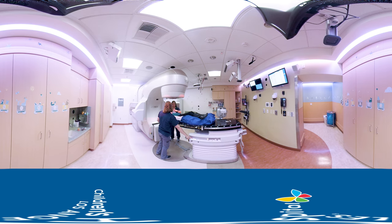Treatment takes a different amount of time for everyone, so your therapist can give you a time estimate on your first day.